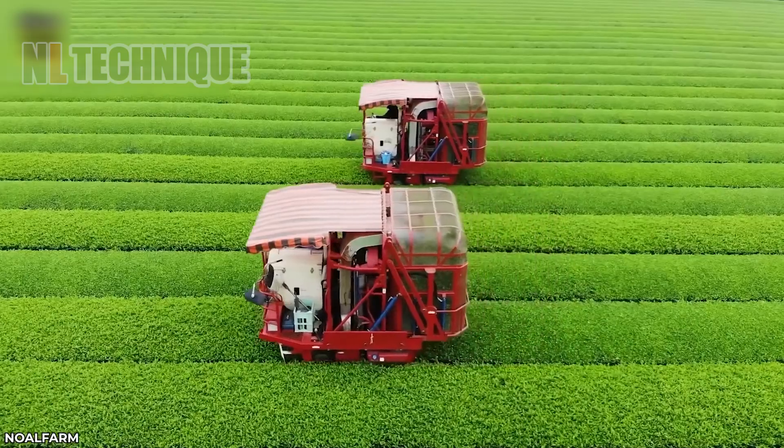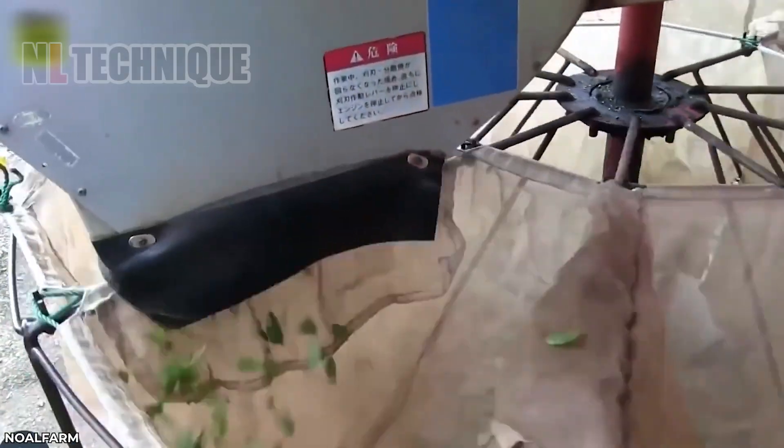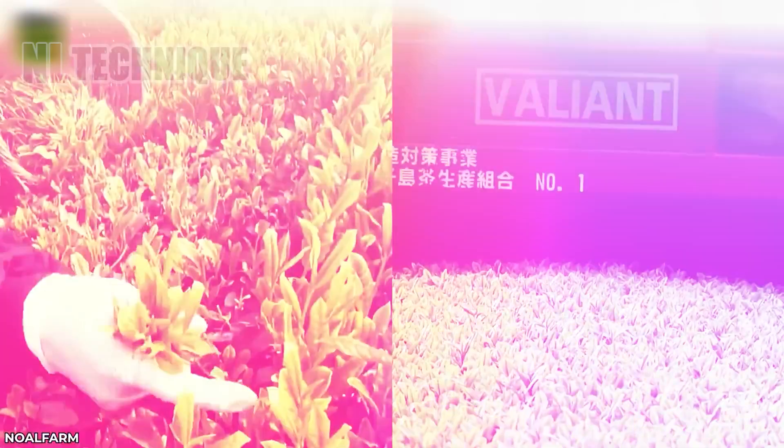This harvesting machine will fulfill the productivity requirements of a large field, trimming and dividing all young pods into grid cells.